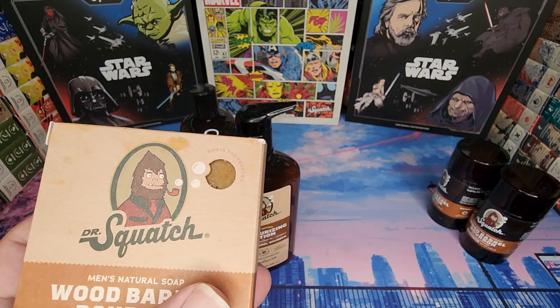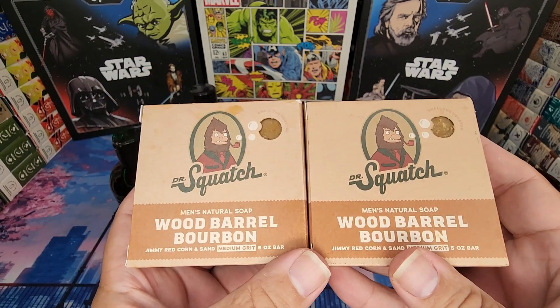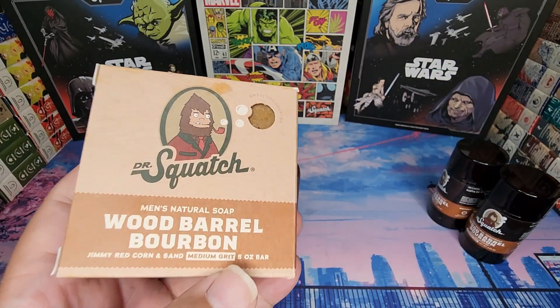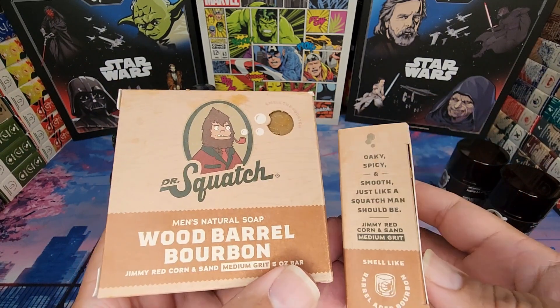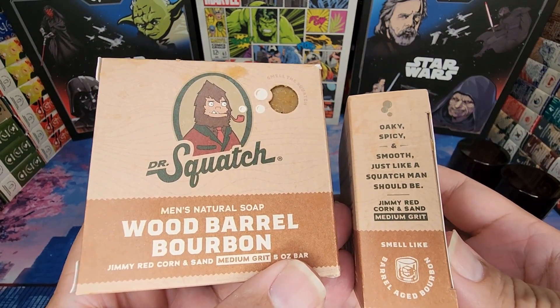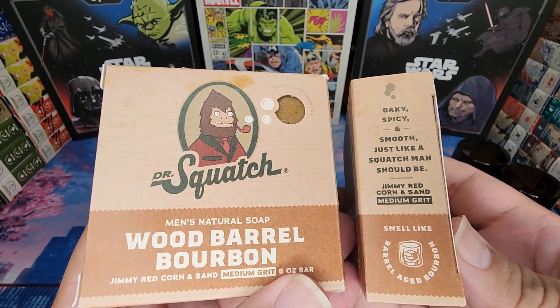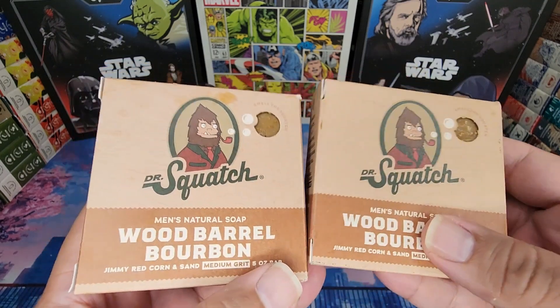Oh my god, this scent is insane! Now I can see why people love it so much. That is divine. It says here: oaky, spicy, and smooth — just like a Squatch man should be. Jimmy Red corn and sand medium grit. Smells like barrel-aged bourbon.